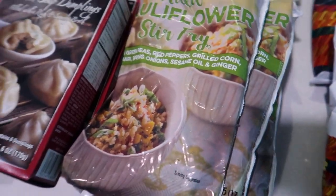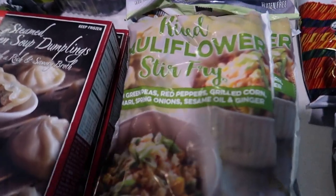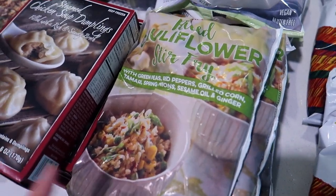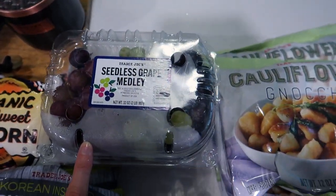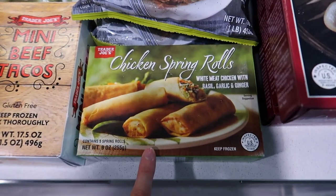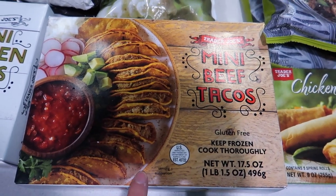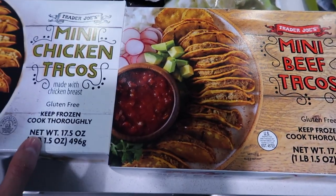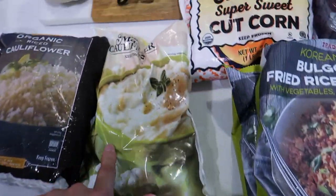This is a pretty big haul with multiples of the same item just to have on hand because I don't go to Trader Joe's every weekend. The rice cauliflower stir fry had green peas, red peppers, grilled corn, tamari, spring onion, sesame oil, and ginger — I thought it would be great for meal prep. Got these chicken soup dumplings, they're so good. Got some grapes and corn — really good easy dinner. Got two of those. Christian picked up chicken spring rolls and we got mini beef tacos — we used to get those all the time and they're really good for quick lunches.